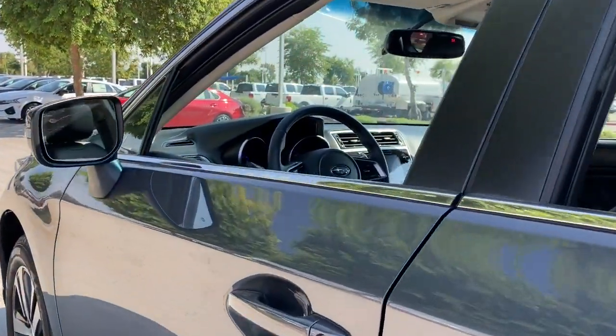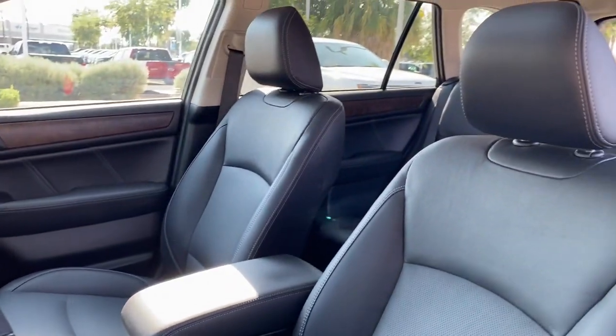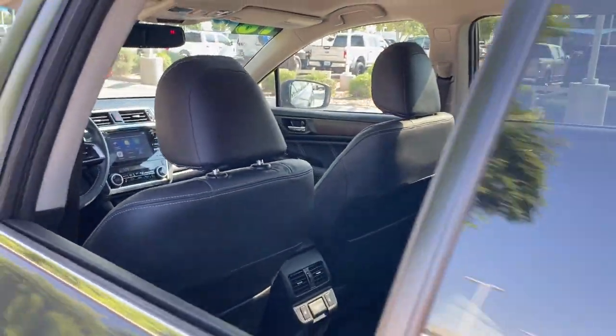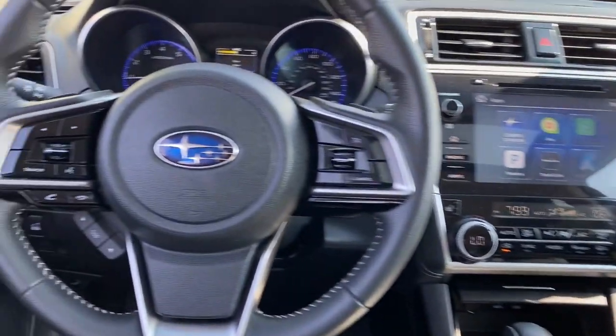These are just some of the great options this vehicle comes with: all-wheel drive, keyless entry, sunroof/moonroof, backup camera, woodgrain interior trim, keyless start, heated rear seat, power passenger seat, premium sound system, satellite radio.